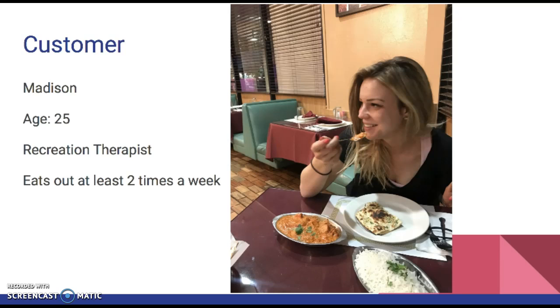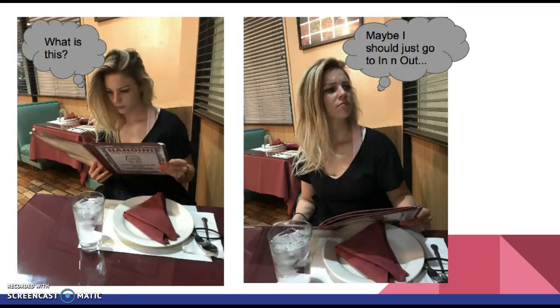So this is our customer, Madison. She's 25 years old, she's a recreational therapist, and she eats out at least two times a week. She told us that she often likes to eat at foreign restaurants, but at times she's intimidated when she looks at the menu and doesn't understand what the foods are or what she's going to receive. As you can see in this picture, it can be very frightening to look at a menu and not know anything on there. Usually as Americans, we're tempted just to go get a burger, but we want to help people eat at the restaurants they want and receive the food they're expecting.